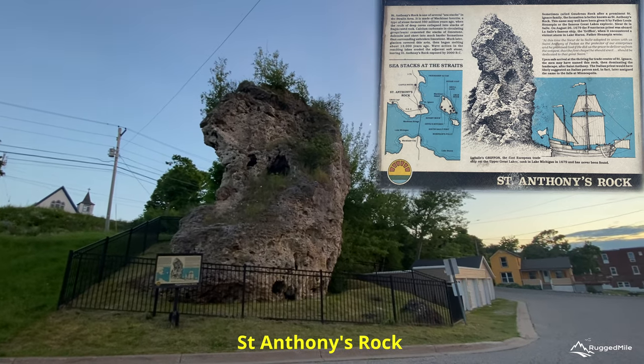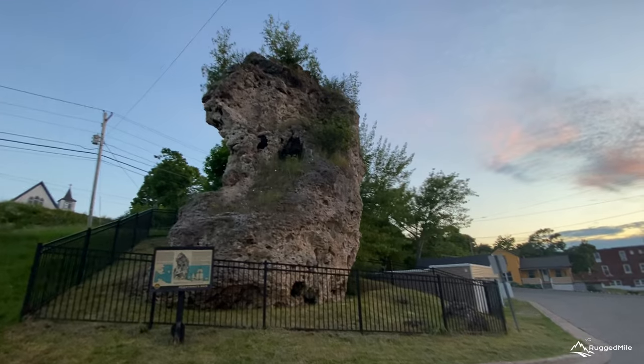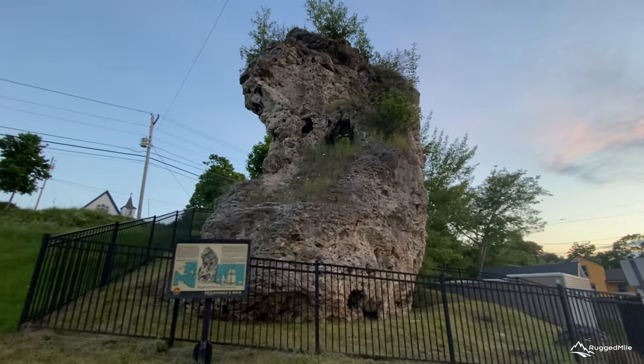St. Anthony's Rock is another unique landmark to see in downtown St. Ignace. This now landlocked sea stack was formed by erosion in a time when the level of the lake was much higher.